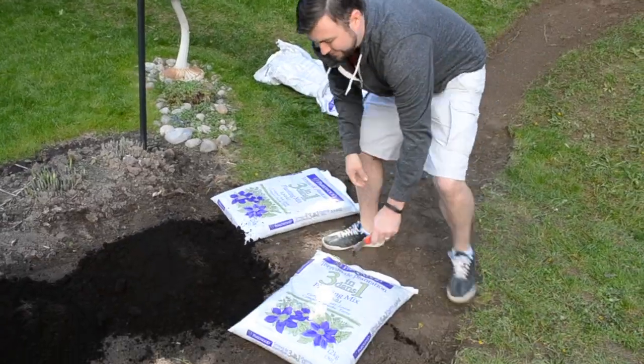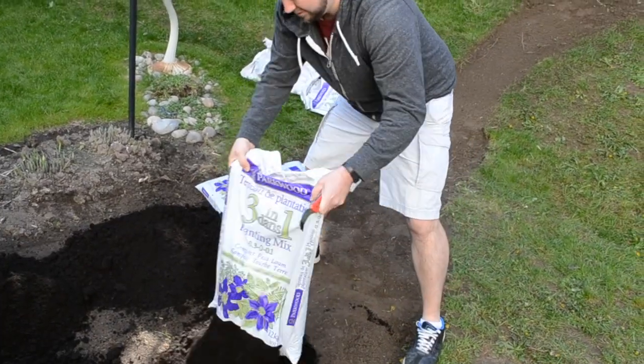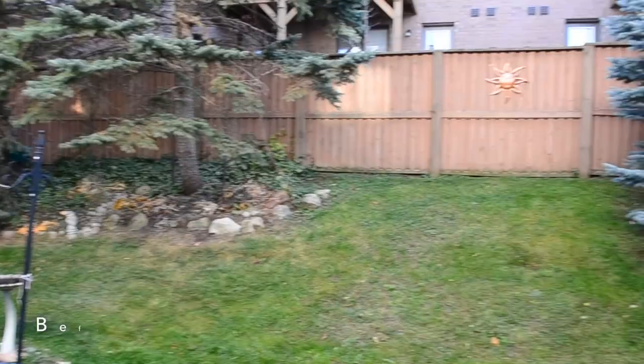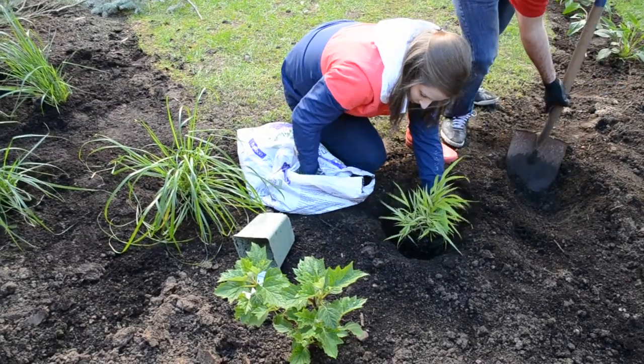The next step was to put down new topsoil. To ensure equal distribution, we used a rake to shift the soil around and then tilled to prepare the area for planting. Stay tuned for next week to watch us plant our new garden.